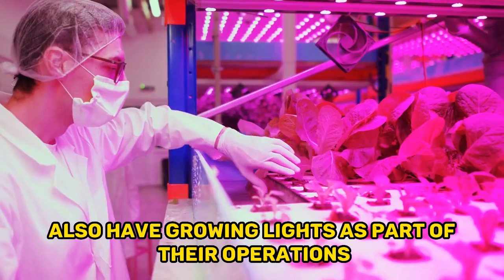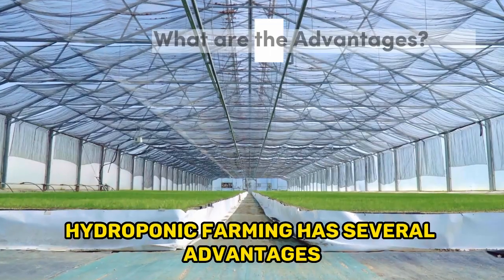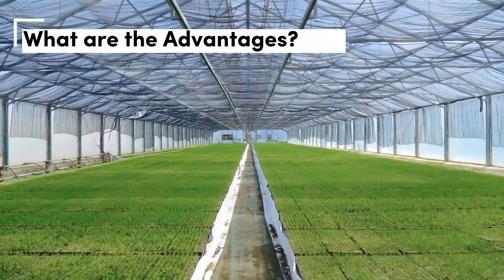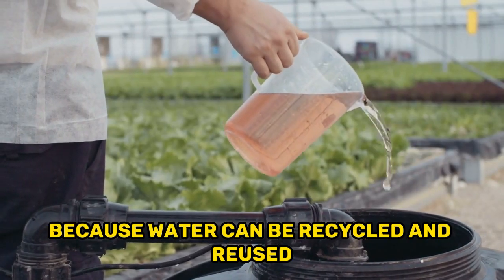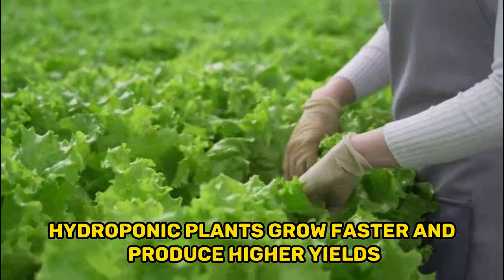Hydroponic growing systems usually also have growing lights as part of their operations. Hydroponic farming has several advantages over traditional farming methods. For one, hydroponic systems use less water than traditional systems because water can be recycled and reused.